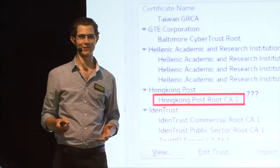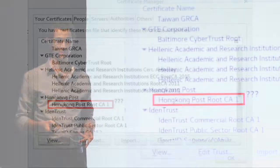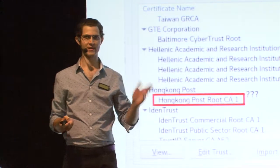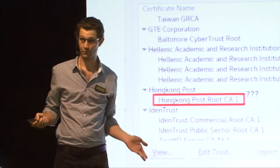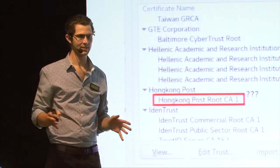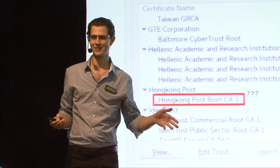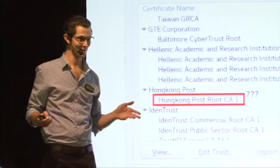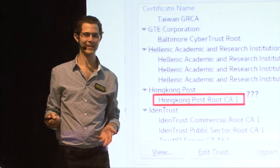One of the big problems we have is that there are literally hundreds of CAs. If you go into your browser or your operating system certificate store and have a look at your root CAs, I stopped counting after a hundred and I was only a quarter of the way through the list. There's just so many CAs. I don't mean to pick on the Hong Kong Post Office because there are lots of examples of CAs in this list that you think, what the, why are they in there?